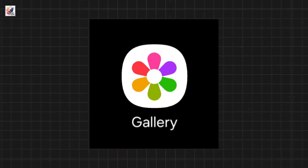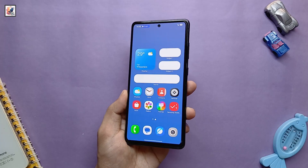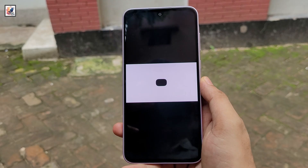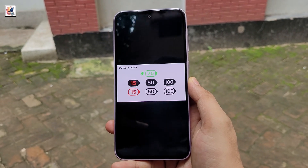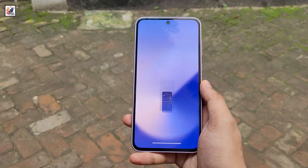The revamped icons cover settings, camera, gallery, browser, theme, and more. These icons depart from the traditional Android material design aesthetic. The icons now incorporate gradients and shadows, giving them a 3D look. The Android 15 update for Samsung's Galaxy phones will apparently bring new icons with softer, more rounded edges, as well as new color schemes.